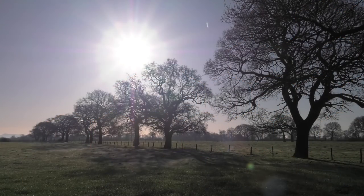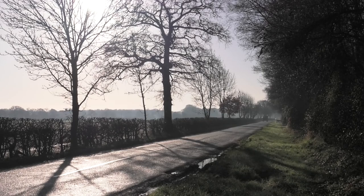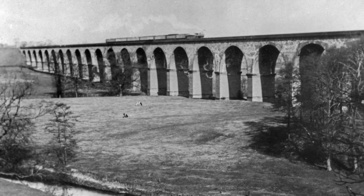Although the green and pleasant Cheshire Plain is by definition relatively flat, it did still test George Buck, who engineered the Manchester and Birmingham Railway in the early 1840s.